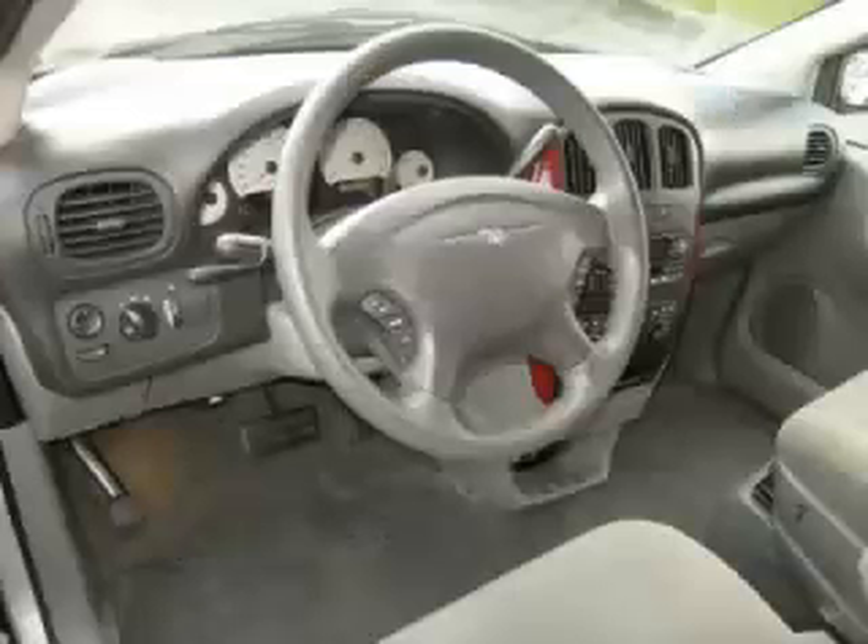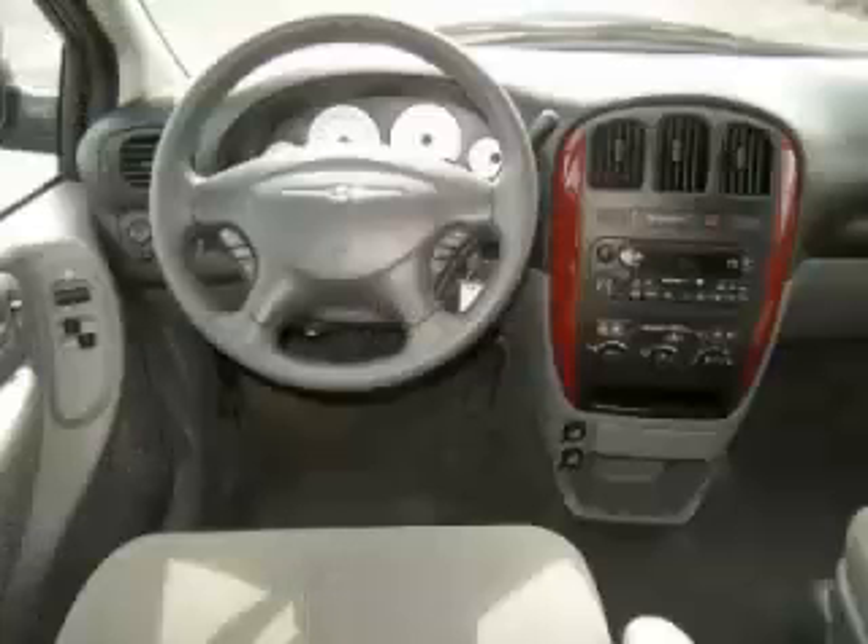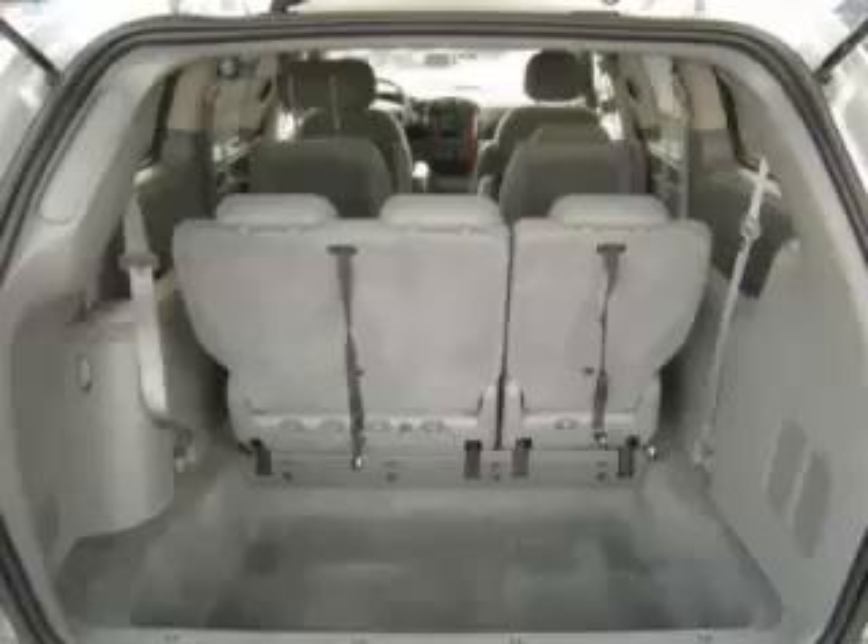Top features include four captain's chairs, dual zone air, wood trim, third row seats, and dual sliding doors. Are you ready to experience this vehicle for yourself? Call today to schedule your test drive, and remember to ask about our low internet financing.